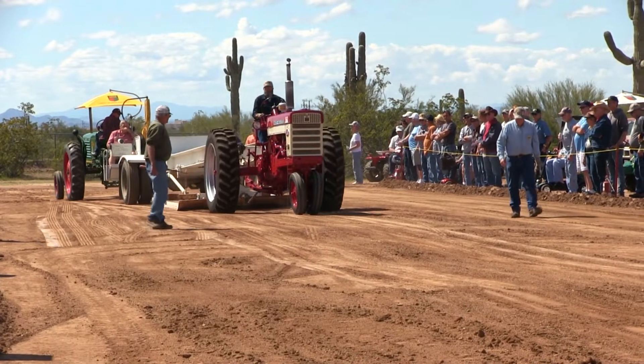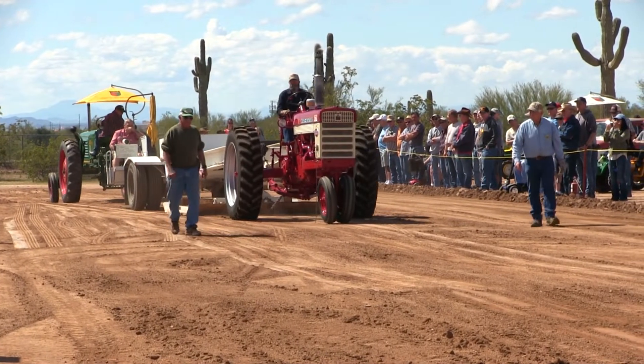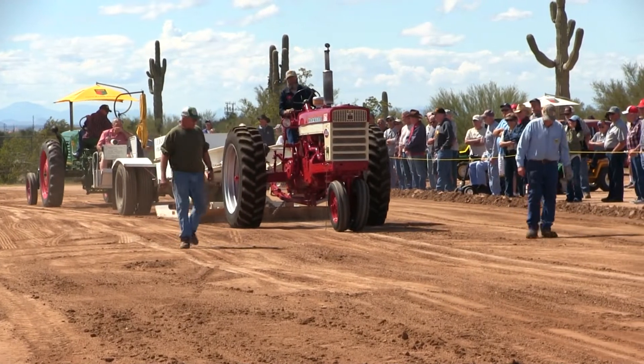This tractor has a blood amplifier, traction control, hybrid gas, hybrid lift system, power takeoff, and power steering.